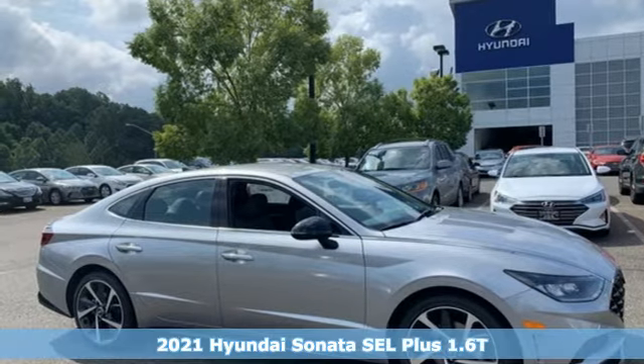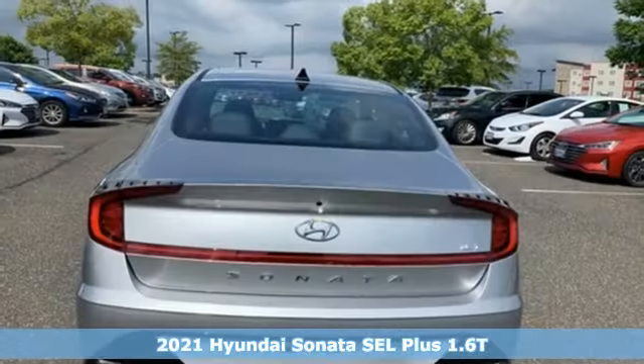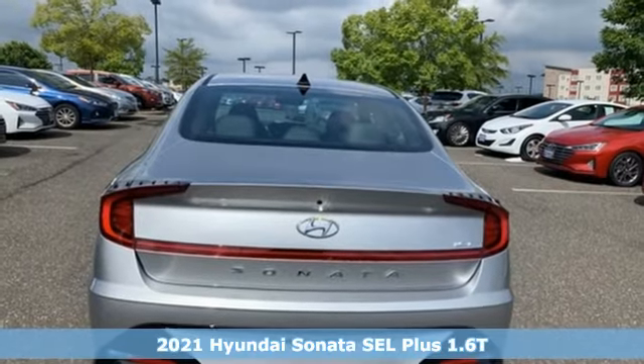It's a new 2021 Hyundai Sonata. Challenging convention to find a better way — it's the Hyundai way.